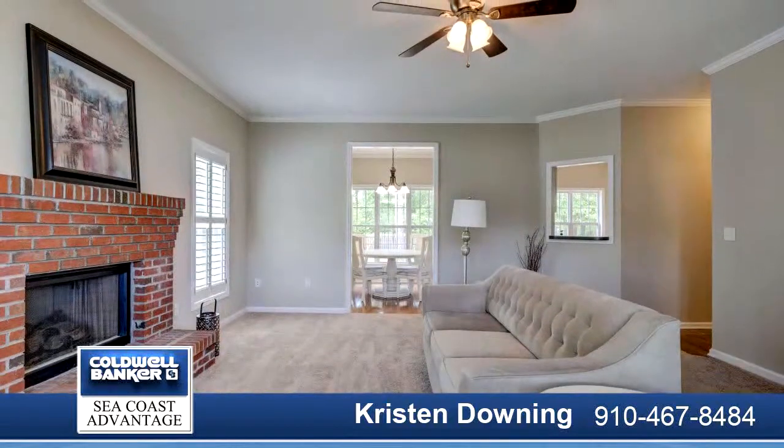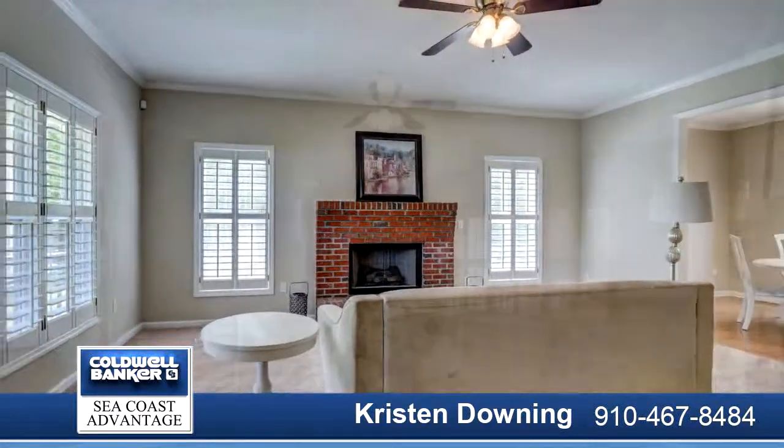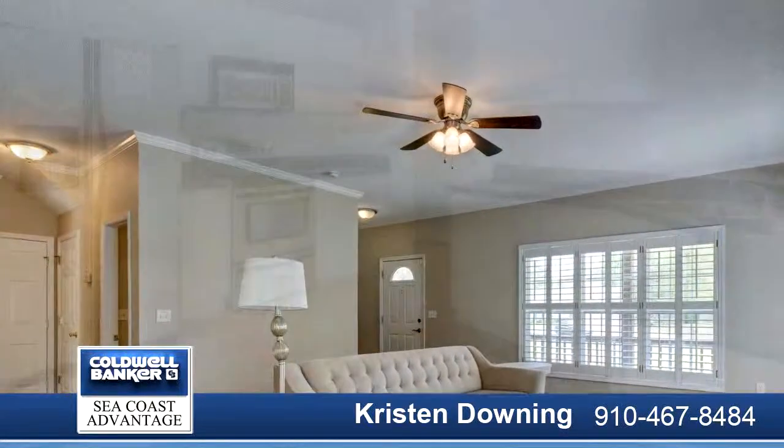Escoba Bay is a beautiful waterfront community with amenities to include a boat ramp, clubhouse, community pool, and equestrian stables.